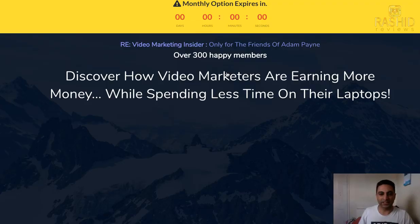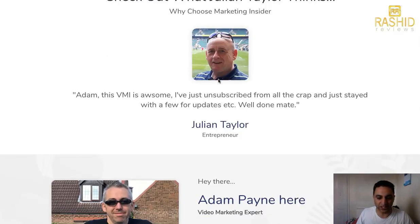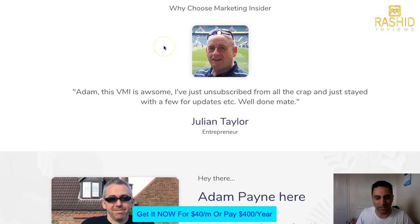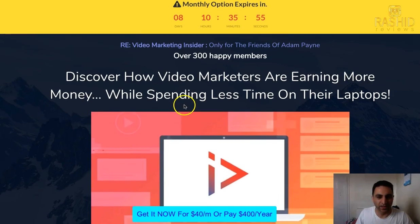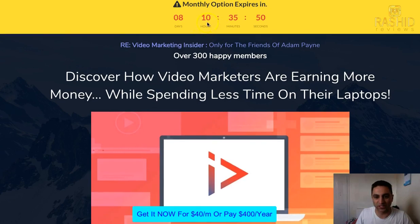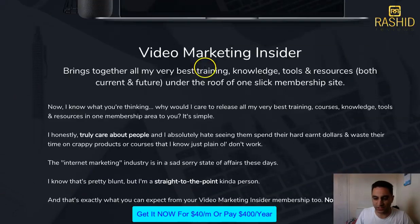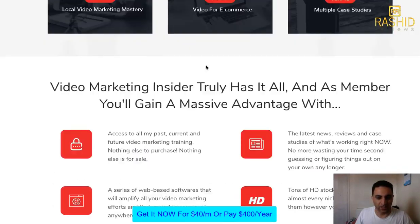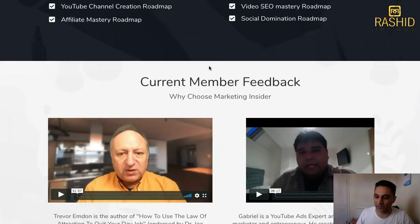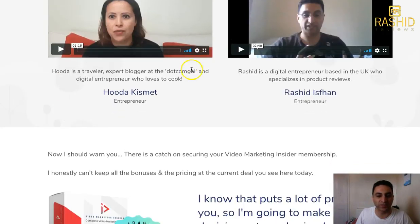It's actually the actual creator called Adam Payne — he's going to stop doing the monthly payment plan. This is the actual sales page, that's Adam Payne there himself. He's got a Facebook group called Beards with Adam. He's added a countdown timer — as you can see you've got eight days left to get the monthly subscription option.